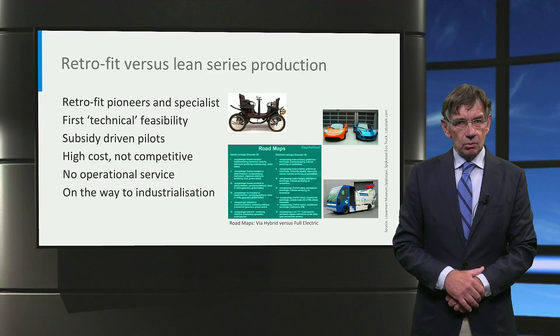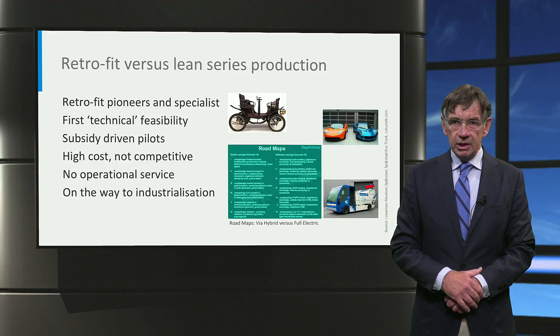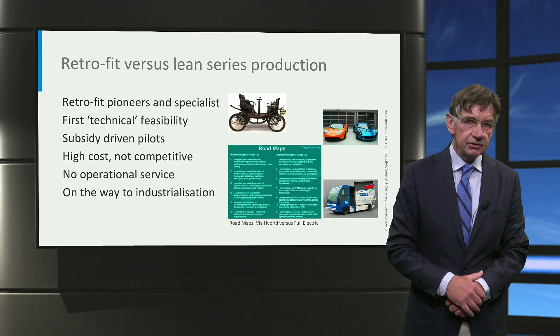After the diesel was removed, it was converted into an electric bus with in-wheel motors. The inventor of the in-wheel motor, E-traction, led a consortium to build two buses plus charging infrastructure. Great achievements.